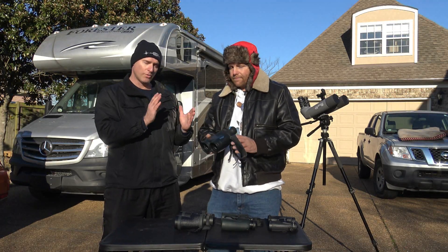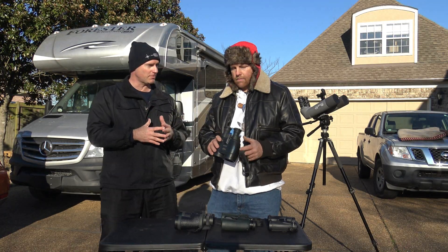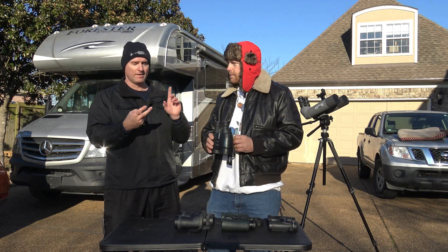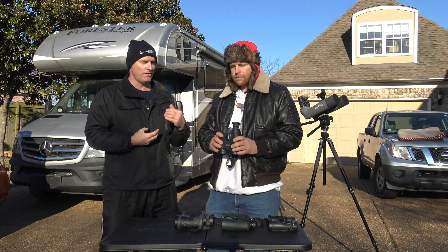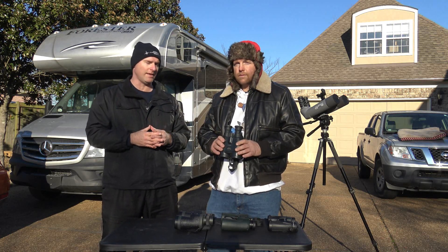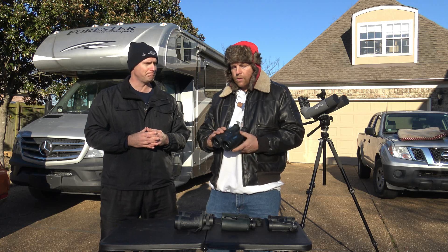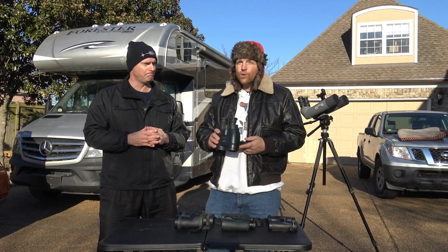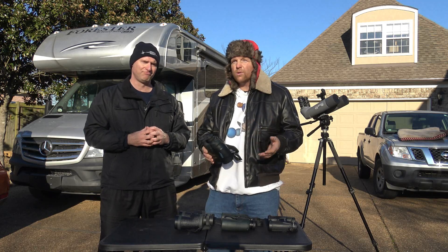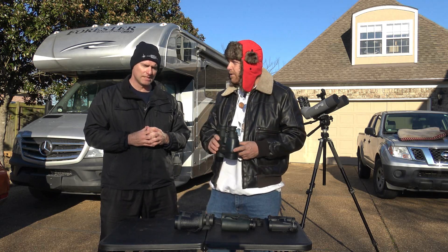Portable, reasonably small in terms of size. You do a lot of traveling — Chile, Death Valley, Idaho — you can put these inside your bag when you're flying and they won't take up a whole lot of space. You can get these used on Cloudy Nights or AstroMart, usually between $700 and $800, something like that.